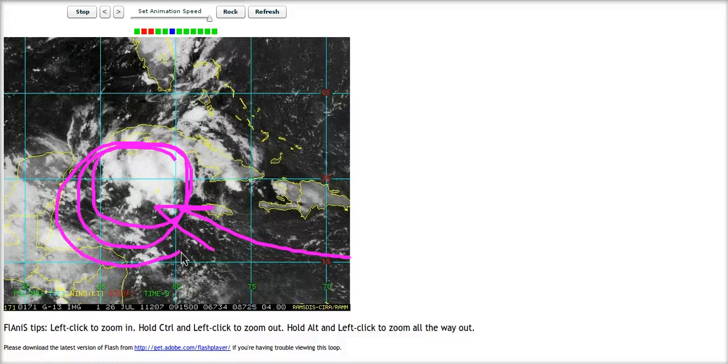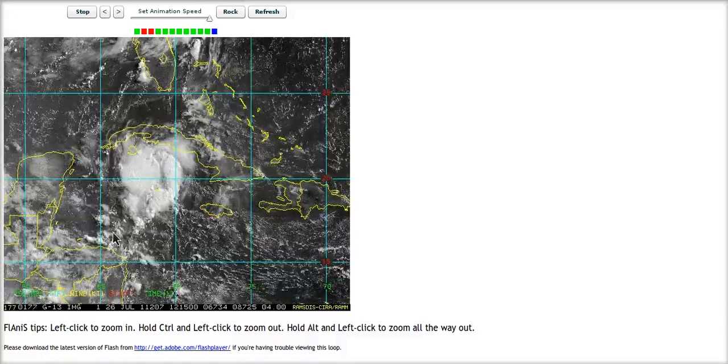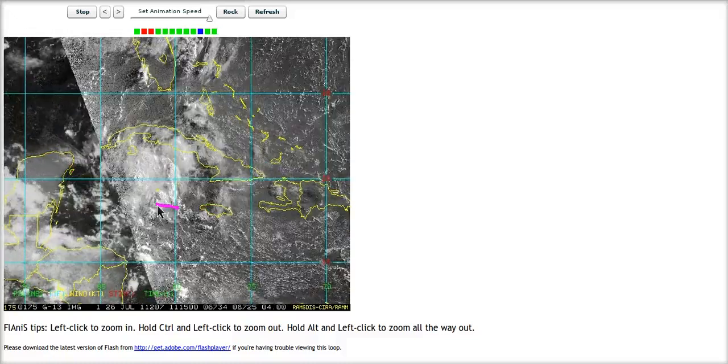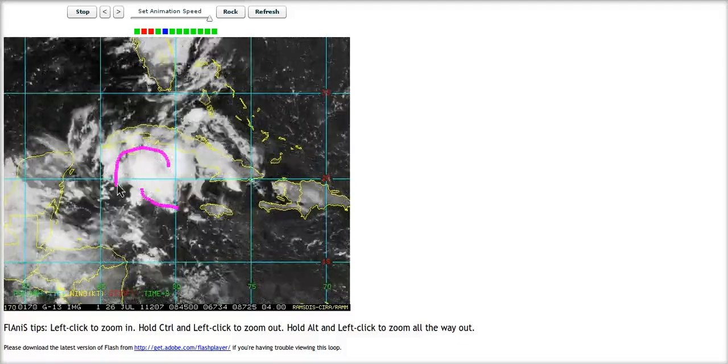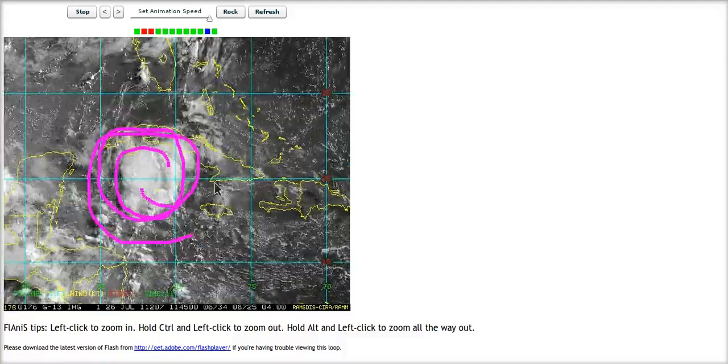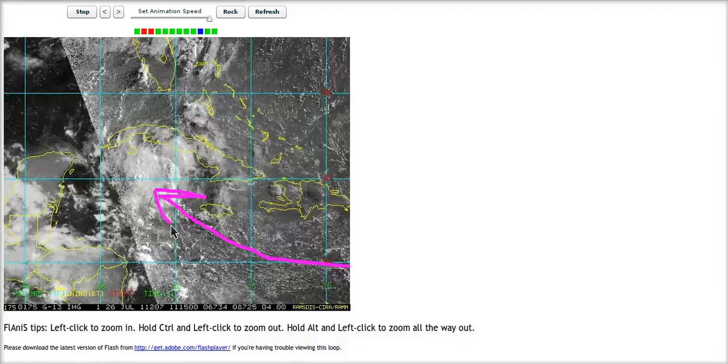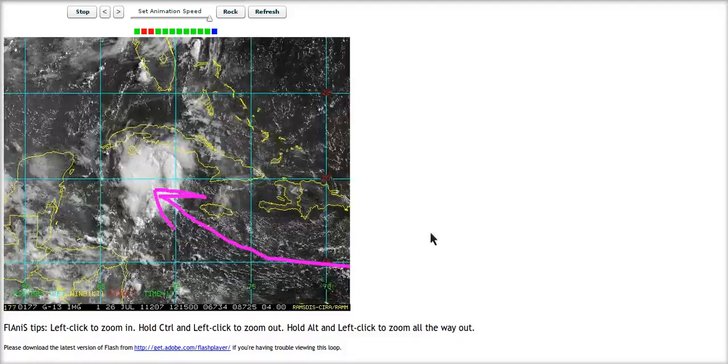Well, to be correct, the air is going somewhere — it's going upward. It's not coming out the other side and continuing into the Gulf of Mexico; it's moving upward in the atmosphere and condensing into all these thunderstorms you see here in the Northwest Caribbean. So there is a net piling up of air, and this is a great situation for things to happen.